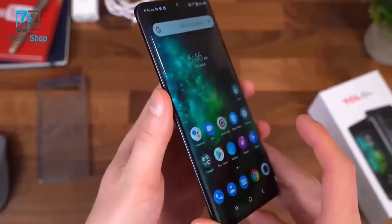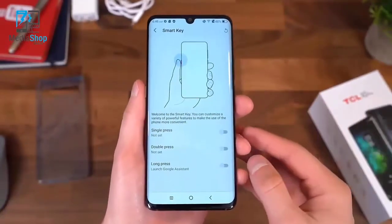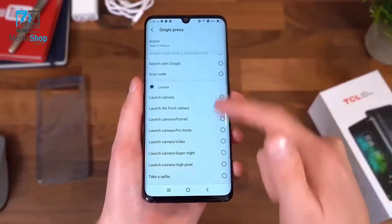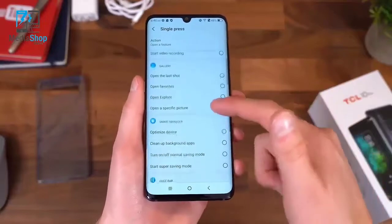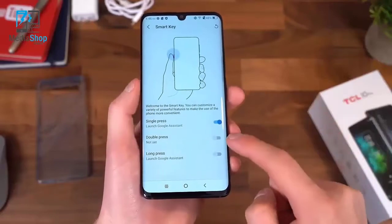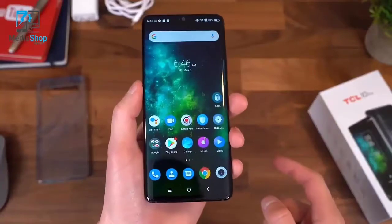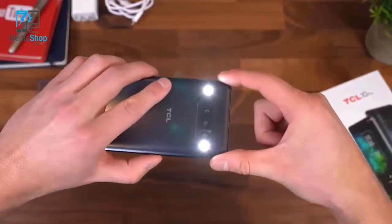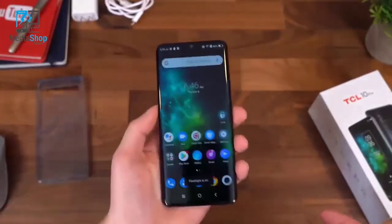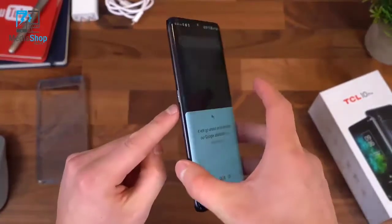For the smart key on the left side, it does have some texture to it. There's a separate app where you can really customize the action it performs. A single press can launch the Google Assistant, the camera in different modes, gallery, smart manager, edge bar, or a flashlight. I want the double press to be a flashlight. So double tapping the button — both flashes turn on. Double tap to turn it back off. Pressing it once activates Google Assistant. Kind of neat, convenient, and great that you can customize it.